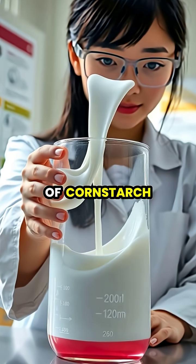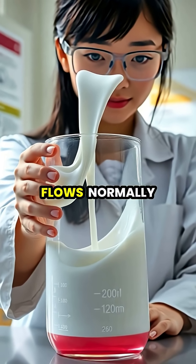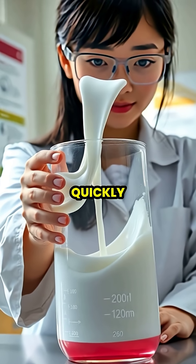The classic example is a mixture of cornstarch and water, often called oobleck, which flows normally when moved slowly but resists movement when struck or squeezed quickly.